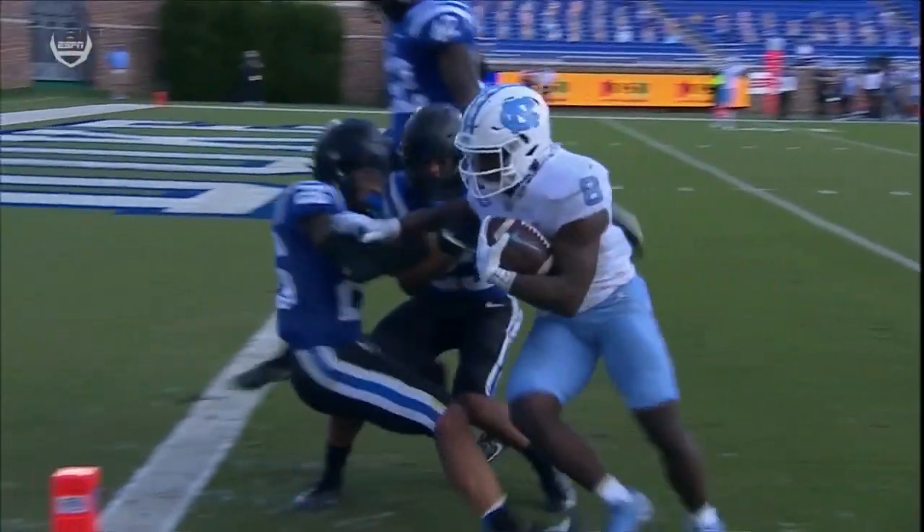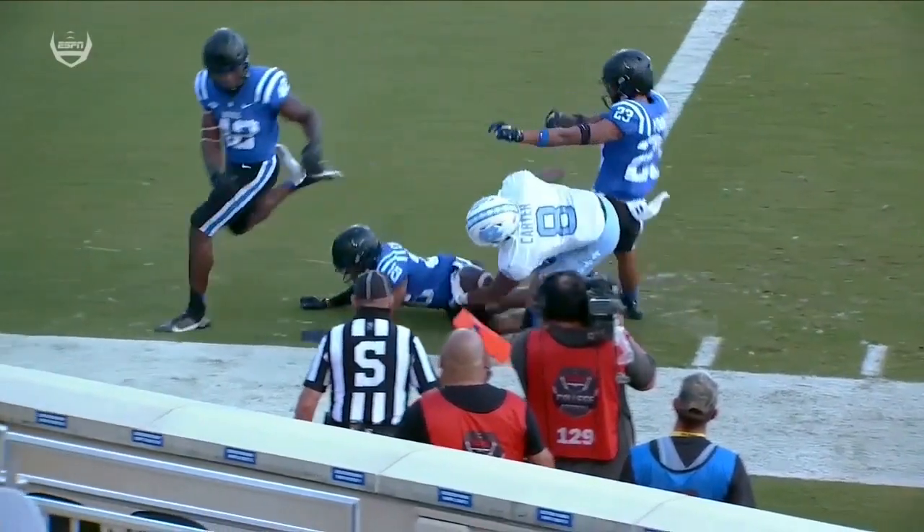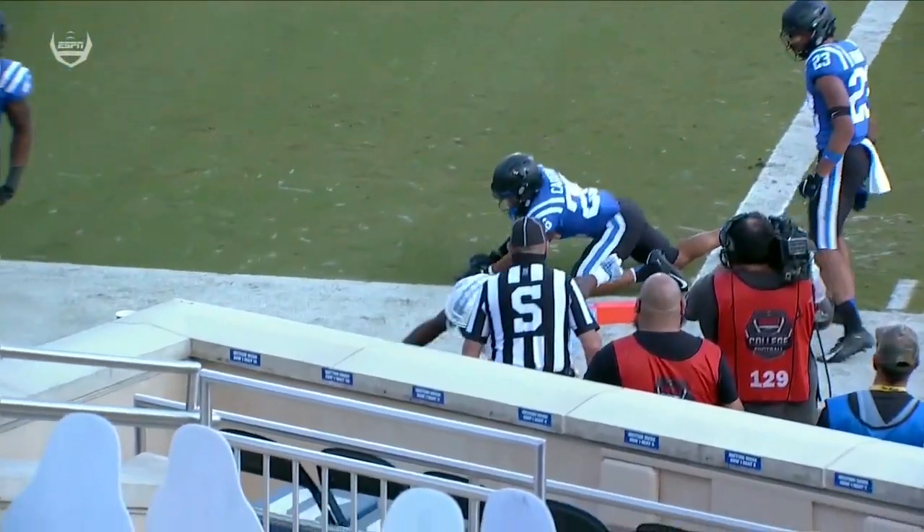Michael Carter with some Michael Carter-on-Michael Carter damage right at the pylon as he ran over the Duke safety.